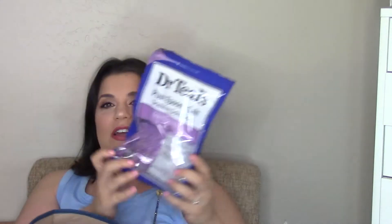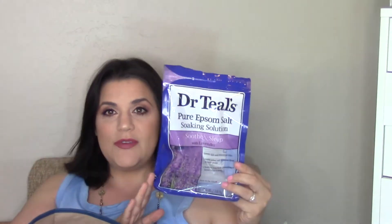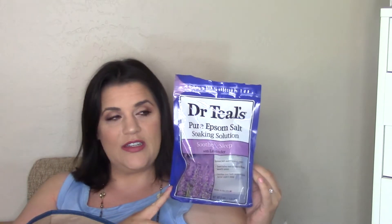Dr. Teal's pure epsom salt soaking solution in Soothe & Sleep with lavender — my absolute favorite. There are other acceptable brands with lavender or plain epsom salt with lavender essential oils, but this one is amazing and I always go back to it.